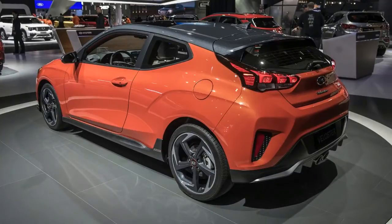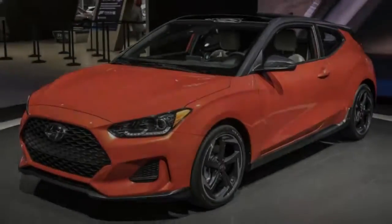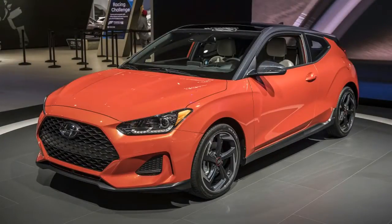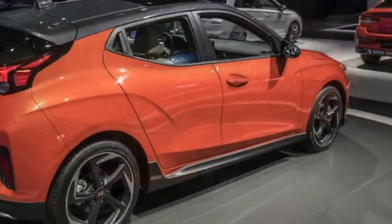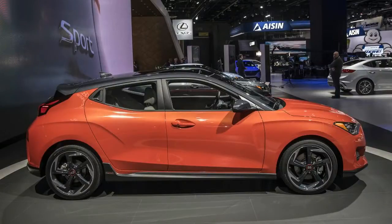2019 Hyundai Veloster overdue overhaul. Hard to believe the Hyundai Veloster is only now coming into its second generation after eight years on the market. Our surprise is likely due to the fact that the Veloster, like the ancient American alligator, lives mostly out of the way and hasn't changed much in its time. Hyundai planners worked up a restrained evolution for the 2019 Veloster.